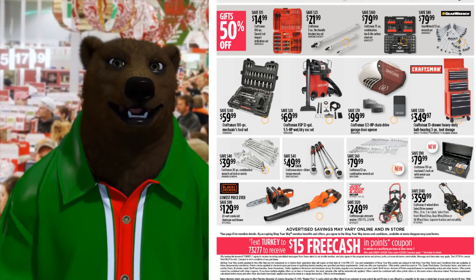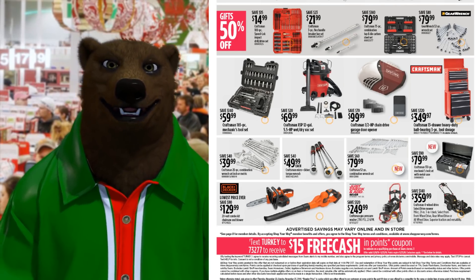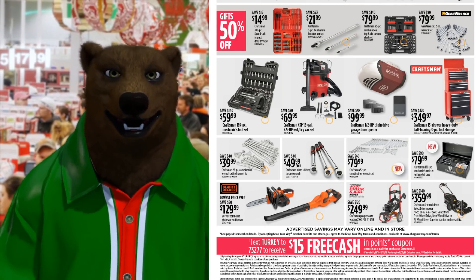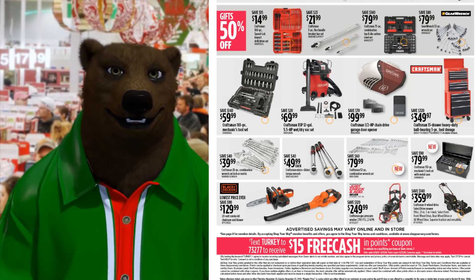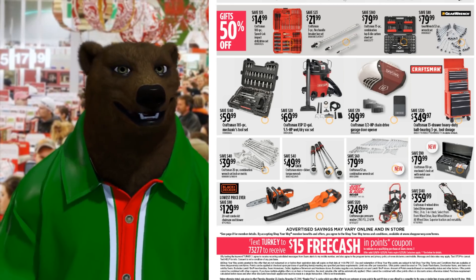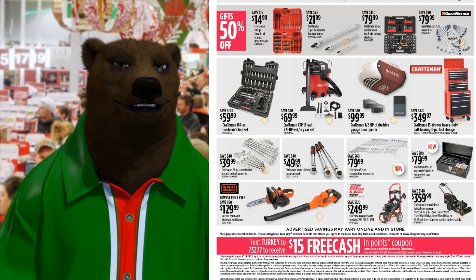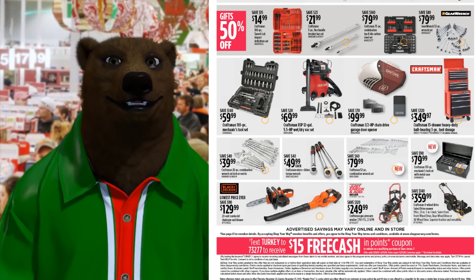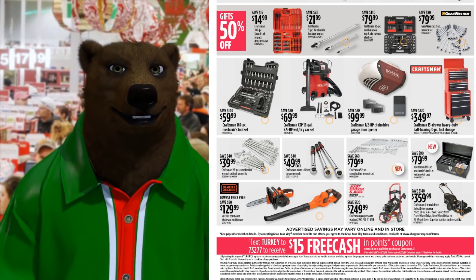We got a Craftsman 165 Mechanics Tool Set for $60, the shop vac for $70. There's another chain drive garage door opener for $99. A 13-drawer heavy-duty ball-bearing 3-piece tool set for $350.